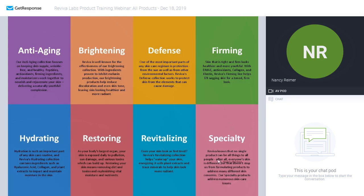We have decades of experience launching innovative products. This slide shows the various collections that we have, and I will be going over the products in each of these collections. There are eight different collections, including anti-aging, brightening, defense, firming, hydrating, restoring, revitalizing, and specialty.